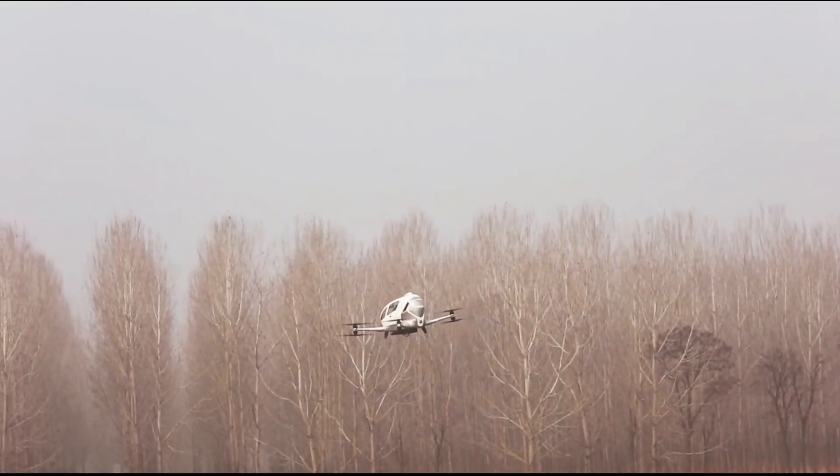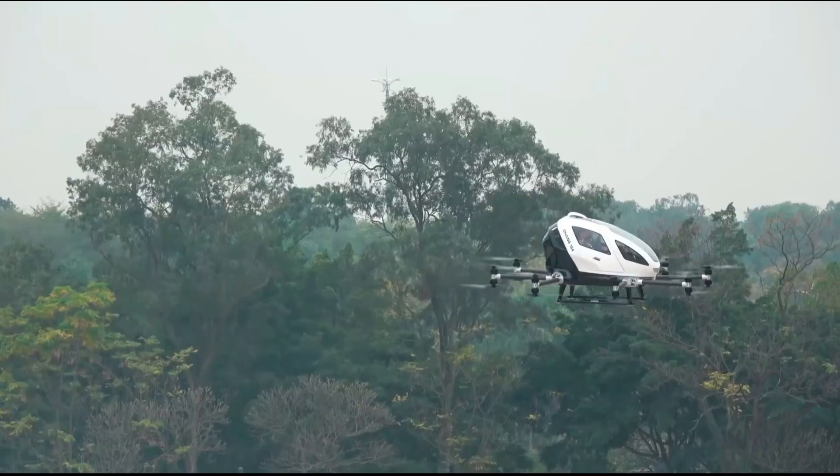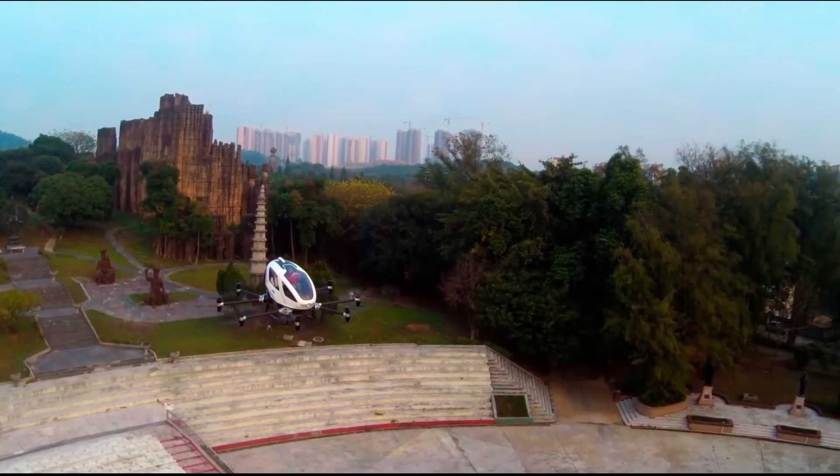From dreams to reality, these top 11 personal aerial vehicles embody human creativity and the spirit of exploration. Join us in the sky — don't forget to hit that subscribe and like button for more thrilling adventures.